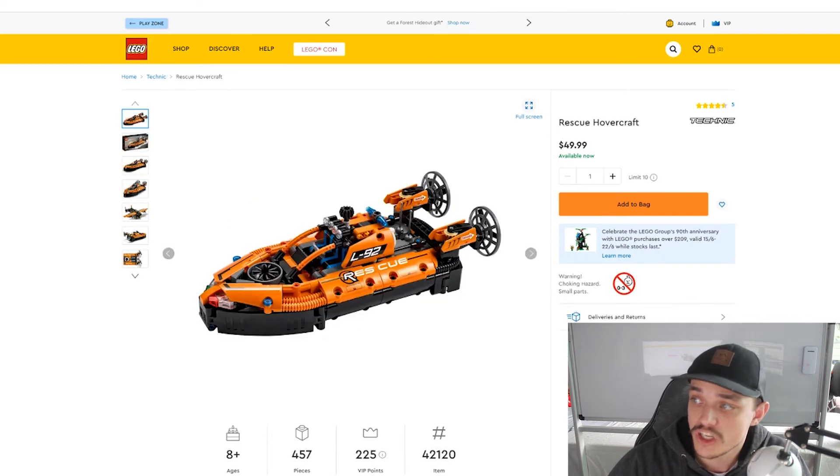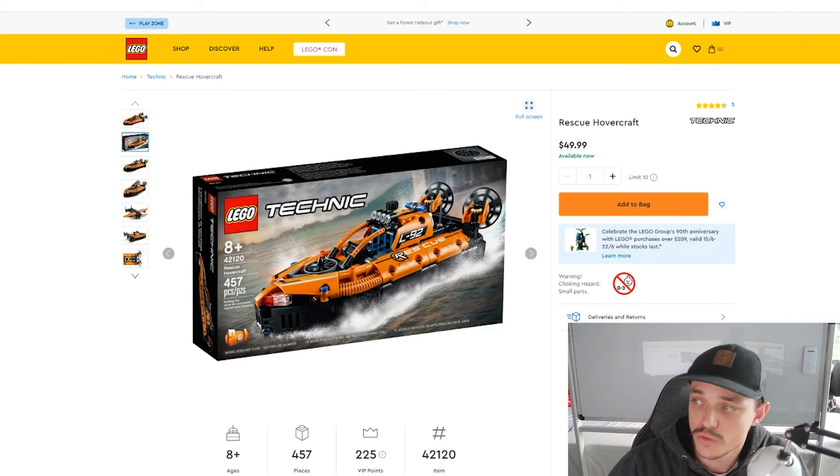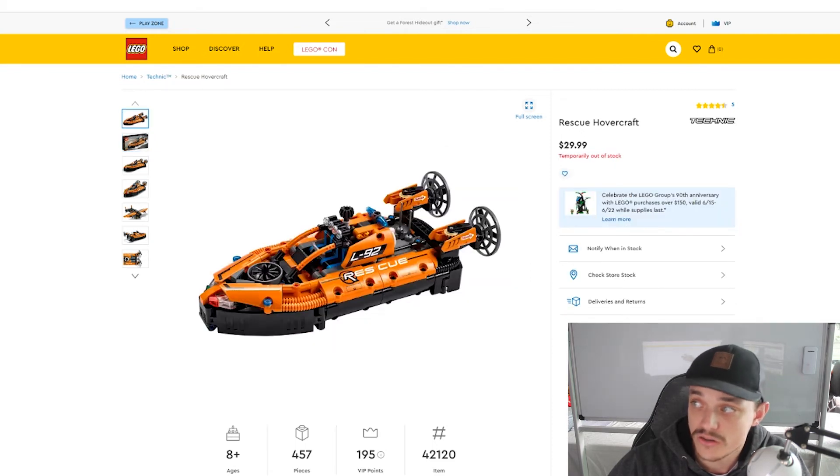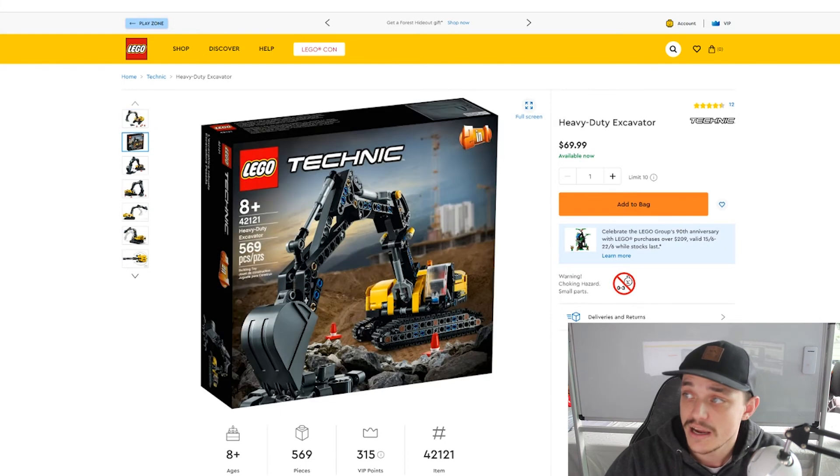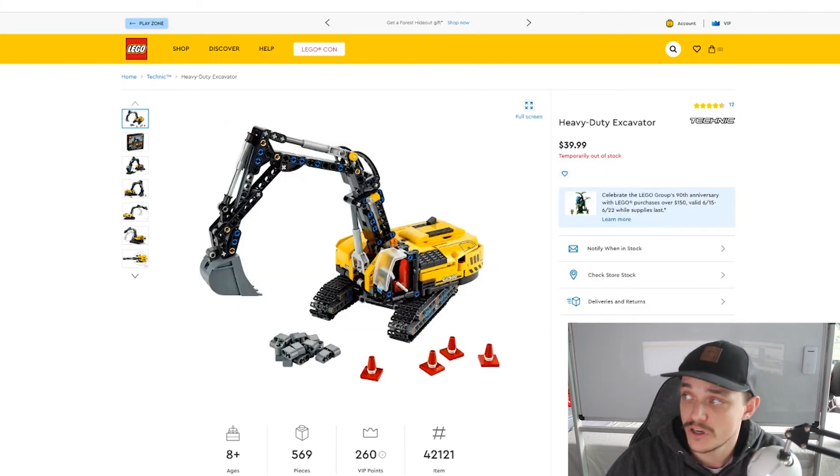Then we've got the Rescue Hovercraft, which is set number 42120, retailing for $50 in Australia and $30 in the US. Then we've got the Heavy Duty Excavator, which is set number 42121, retailing for $40 in Australia and $40 in the US.